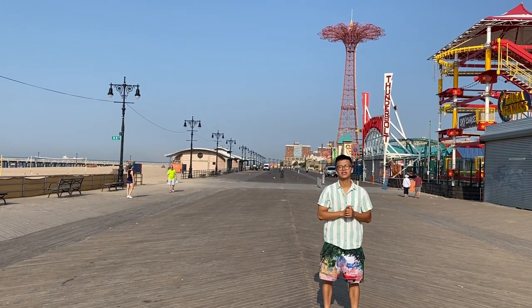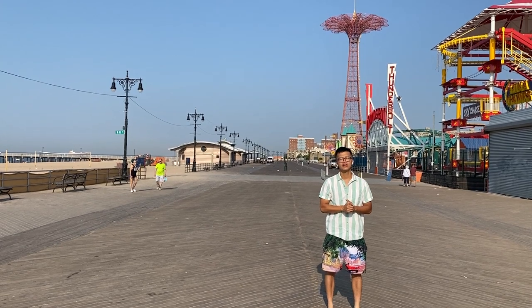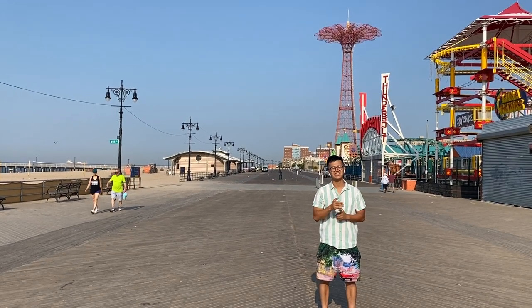Yo, what's going on everybody? My name is Lee Futal and I'm the Fashion Gozo. We're here at an iconic Brooklyn landmark — we're over here at Coney Island in South Brooklyn.